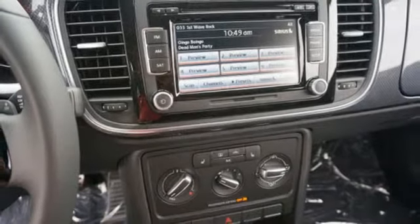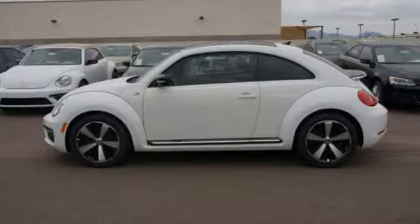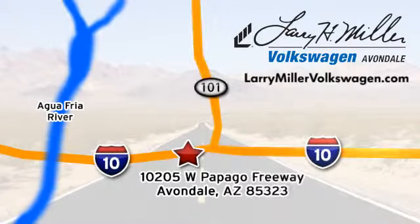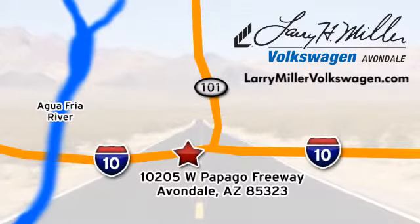Start your own story in this Beetle. See for yourself why this classic never gets old. Call, click, or stop in today. We're conveniently located at 10205 West Papago Freeway in Avondale, or on the web at LarryMillerVolkswagen.com.